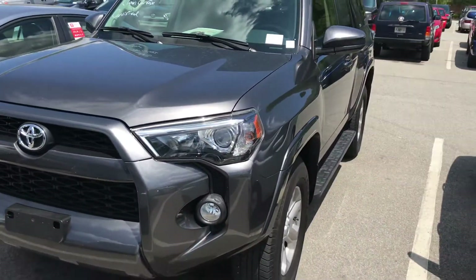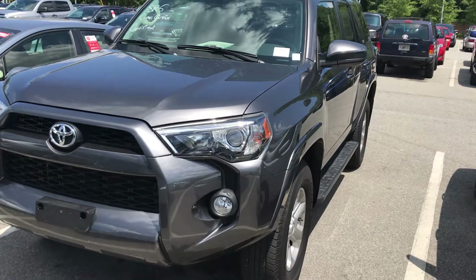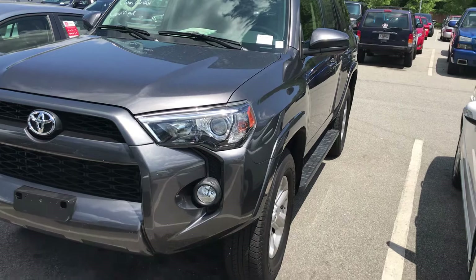Hey Abby, this is John from Marc Jacobson Toyota. I'm showing you the 2018 4Runner SR5 we have for you. I'll show you some features.